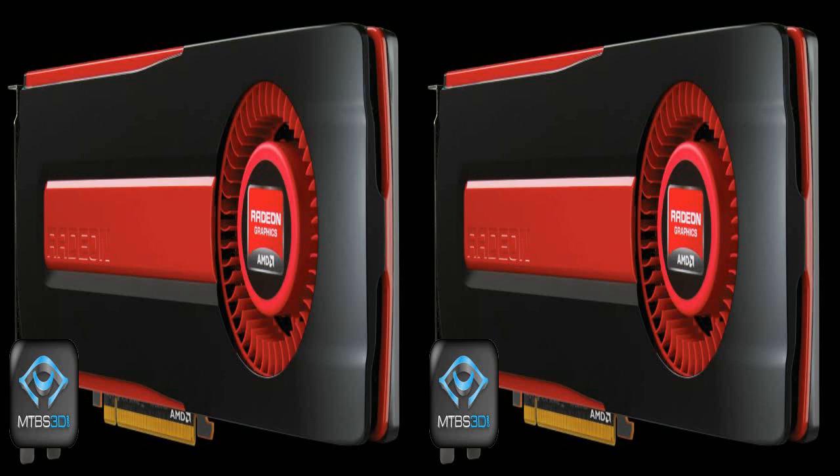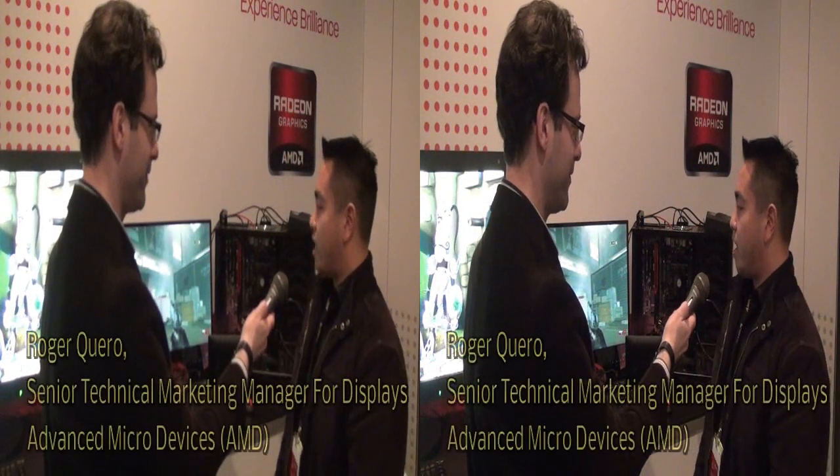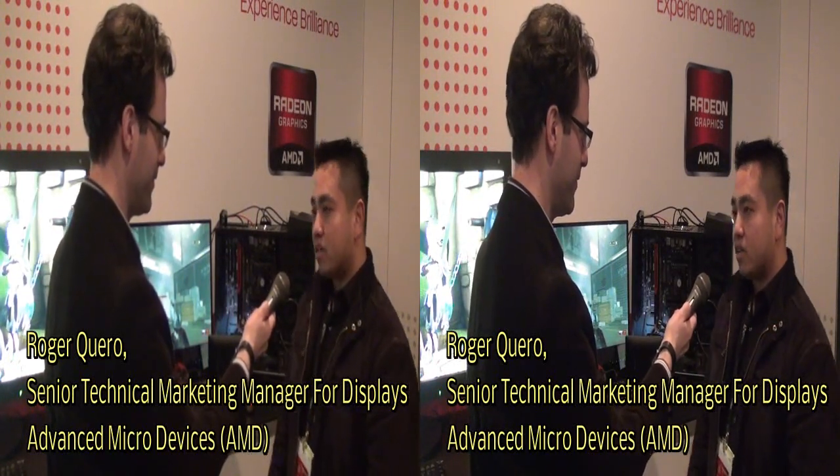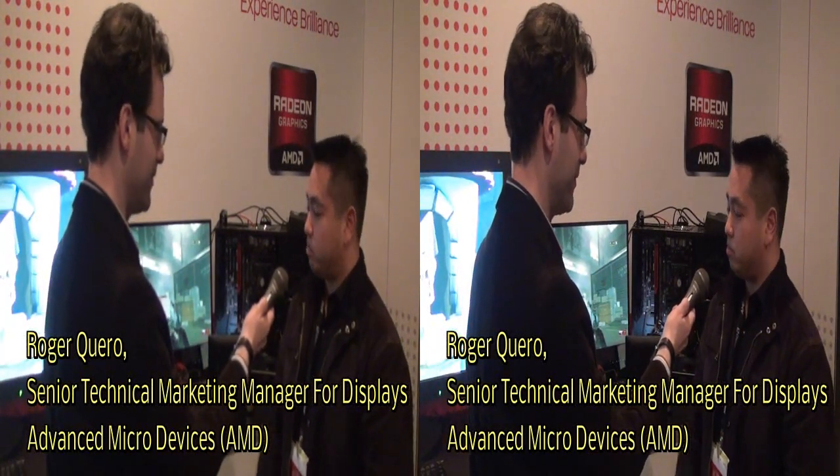Sure. What we're displaying here is the AMD Radeon HD 7970, which we recently announced and released — it is now available in the market. It is the fastest single GPU in the market, so definitely performance is going to be key, especially for stereoscopic 3D. This is a very important milestone for us because it is also the first GPU that's 28 nanometers.